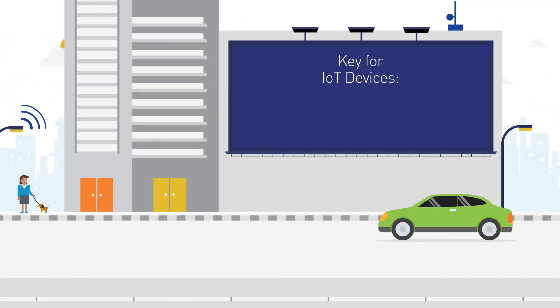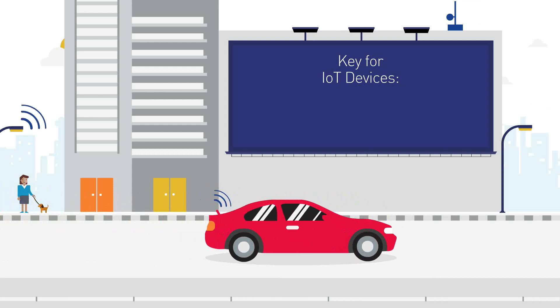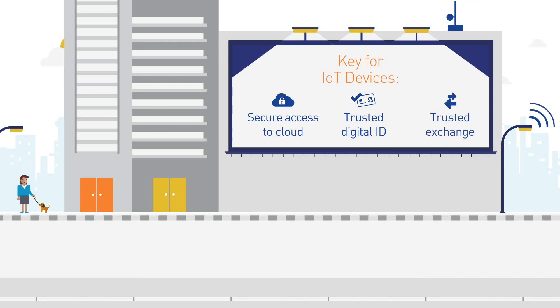Most IoT connected devices operate for an extended lifetime. To protect them for the long haul, device manufacturers need to give them unique and trusted digital identities to secure their access to global IoT cloud platforms and to ensure trusted data exchange.